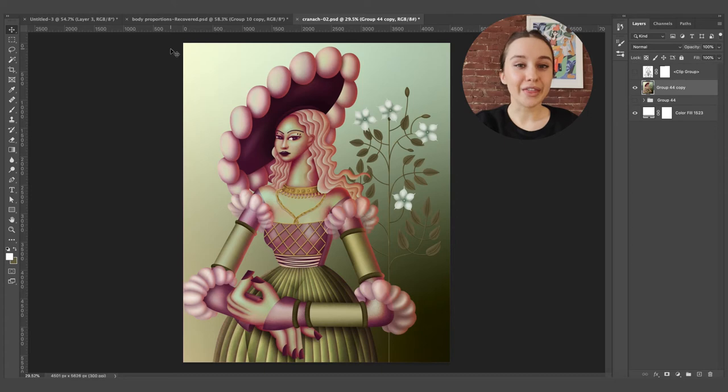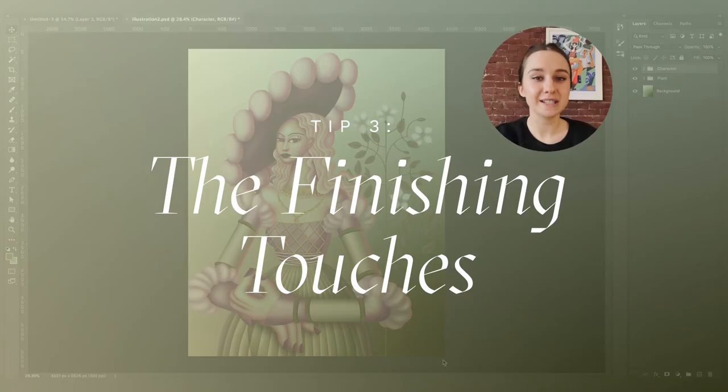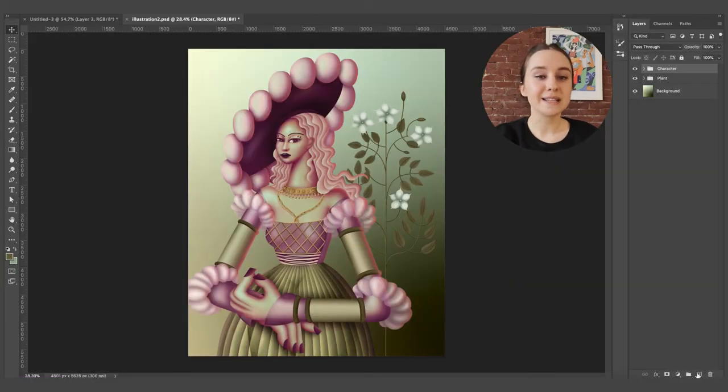Now for the third and final tip. This one is all about the finishing touches that make your illustrations pop. It's important to note that this will vary from person to person depending on your personal style and the effects you want to achieve. But I will walk you through my process so that you can have a better idea of how to achieve this for yourself. So once I have my illustration, I will go through and add filters over the top.